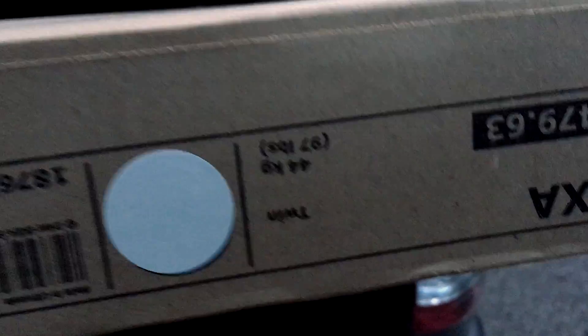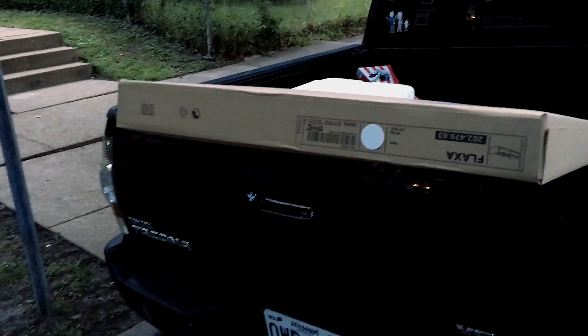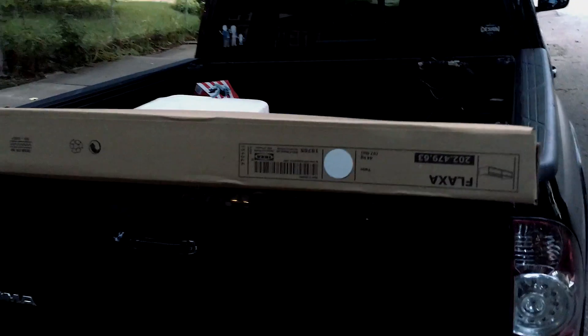This weighs 97 pounds. It's a pretty good sized box. I think I can carry it inside. I'll make another video if I get it in there successfully.